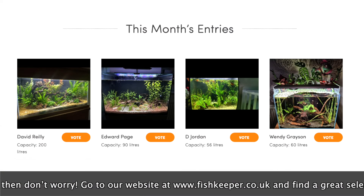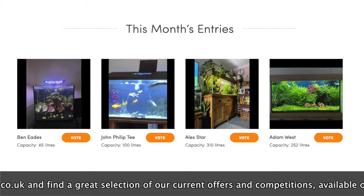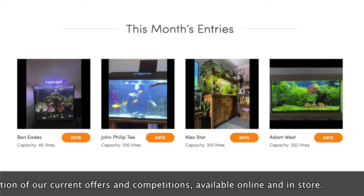To be in with the chance of winning some great prizes this month for your pond or aquarium, or to cast your vote on this month's entries, click on the link in the description.